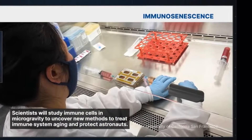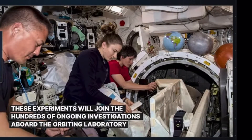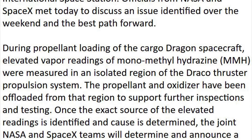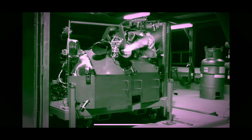CRS-25 had originally been scheduled to fly to the ISS on June 10th. However, an elevated reading of the Cargo Dragon's Draco Thruster propellant hydrazine caused SpaceX and NASA to postpone the mission. SpaceX was able to narrow down the source of the leak to an issue with a single Draco Thruster valve inlet point, and was able to repair the leak, allowing the mission to fly yesterday.